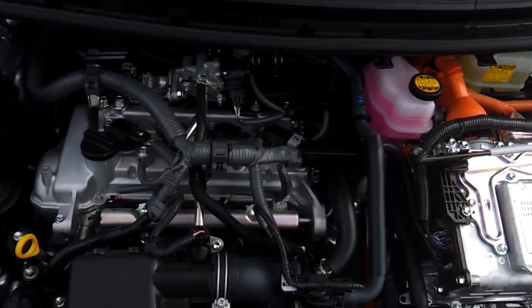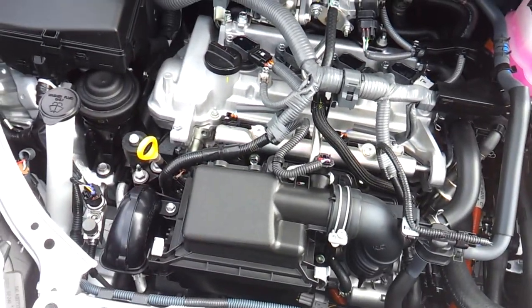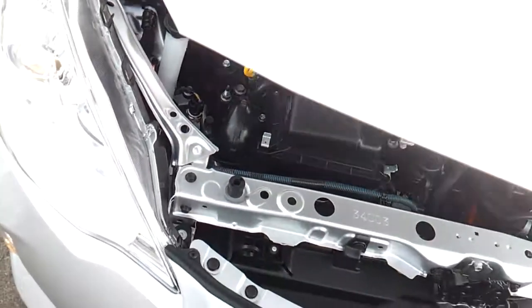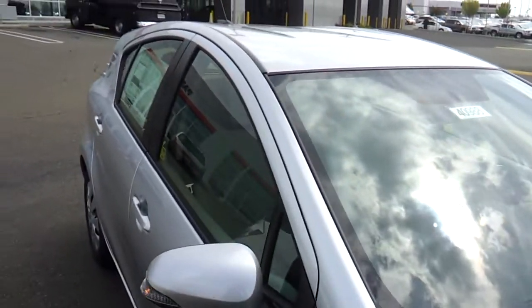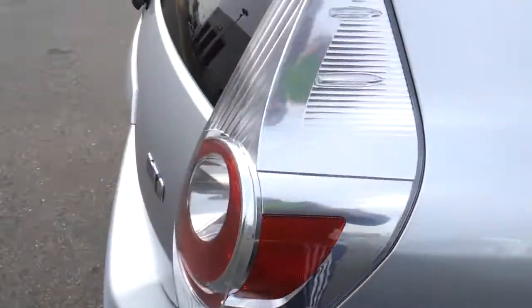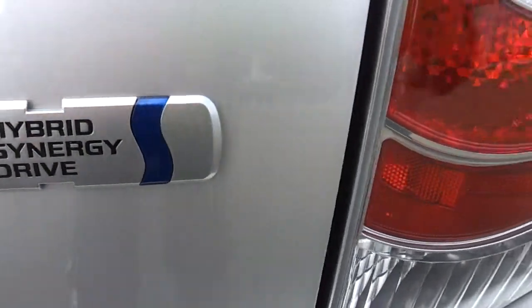It has a 1.5 liter 4-cylinder engine, hybrid synergy drive, 16 valves, dual overhead cam.